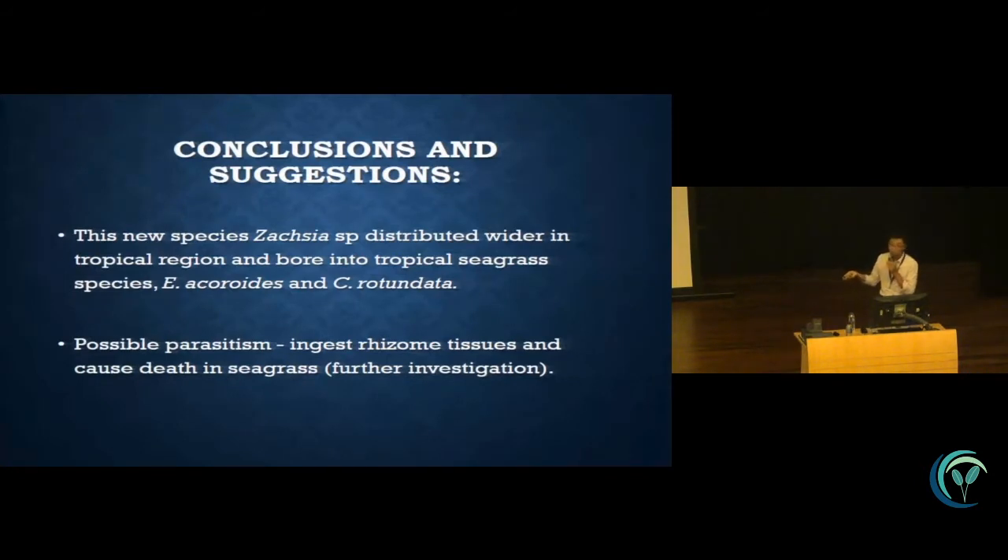In conclusion, this boring bivalve is a potential parasite in seagrass. It may be a hidden vector controlling seagrass mortality. In seagrass conservation and restoration efforts, we might need to take it into consideration.